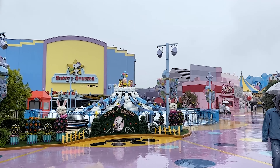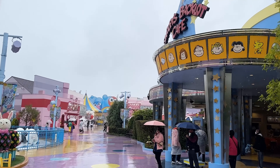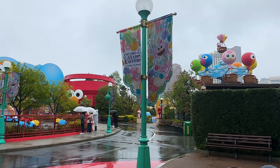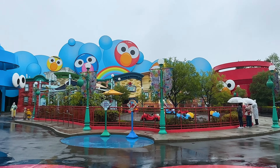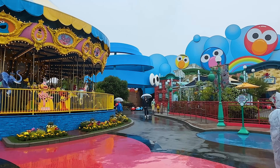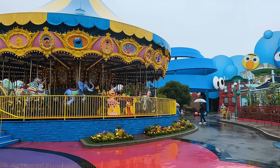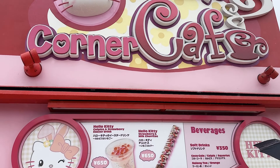We then made our way over to the kids themed area of the theme park. Back here you have a bunch of kid rides - a whole Sesame Street area with some rides meant for little ones including some cars they can drive and a carousel. The main reason I wanted to come back here was for some dessert that is Hello Kitty themed, so I'm really excited to give this a try.